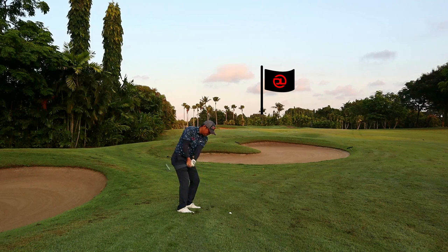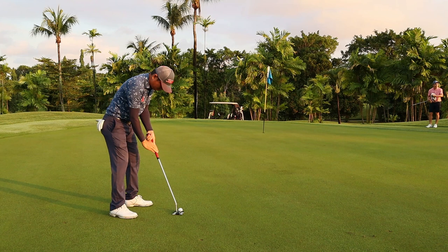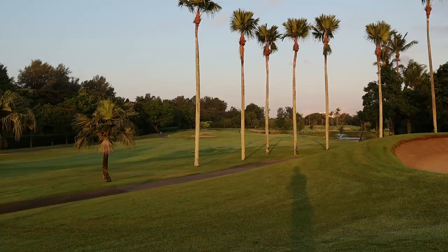On the second shot of the tenth hole I've got a nine iron — ball was in the rough so I expected it to land and release quite a little bit. First feel of the green: it's slow. You can see the green is in good condition, just feels a bit thick.